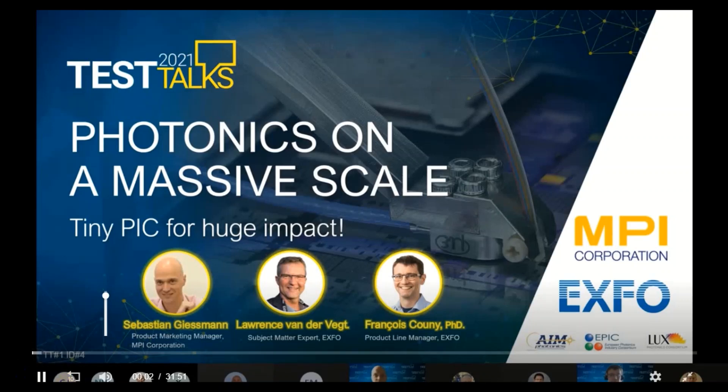Thank you for joining this in-depth session where we'll discuss the challenges associated with testing photonic integrated circuits. I know Simon and Stephen and Sophie spent a little time describing this type of technology and the potential of that technology, so we'll go in-depth about that.